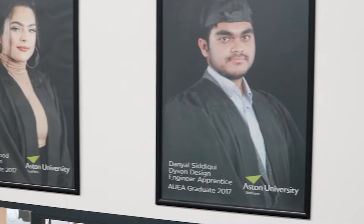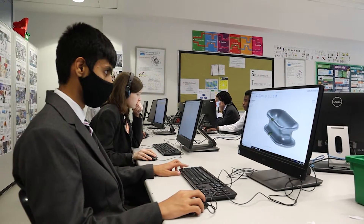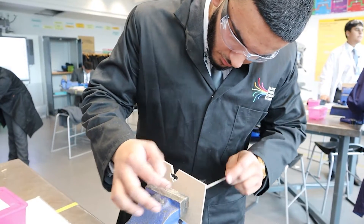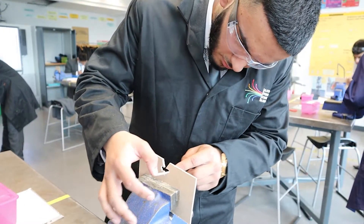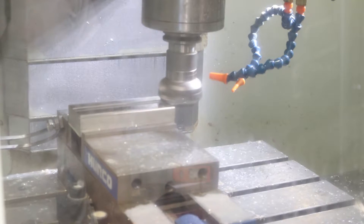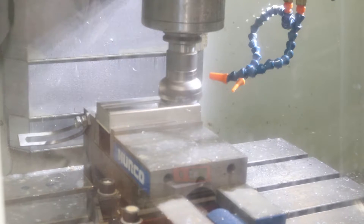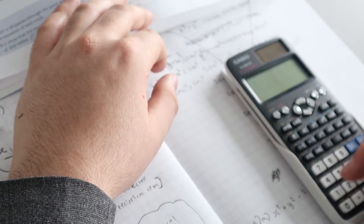The units that we offer include computer-aided design modules where students use state-of-the-art software such as Fusion to develop 3D solutions to problems. We go into the workshops and do manufacturing to look at how products are developed and we do the manufacture of a full product of their choice. We also do a lot of units on maths including further maths, which will allow them to access the red brick universities.